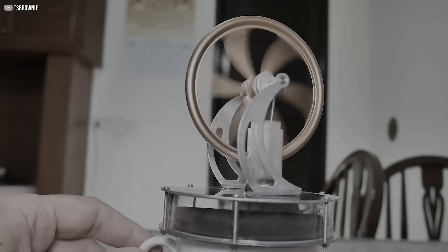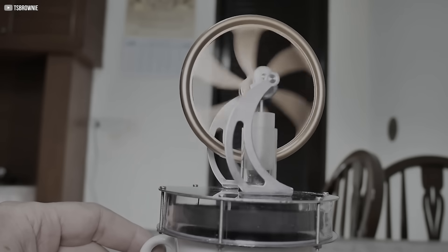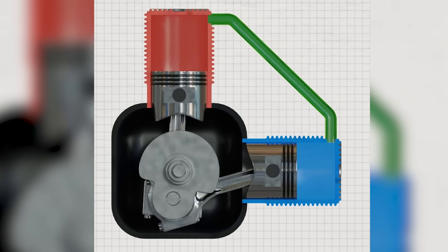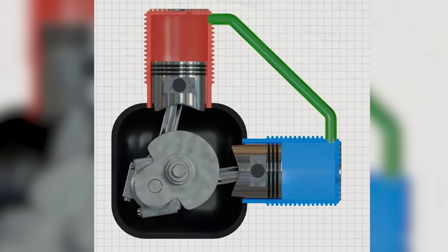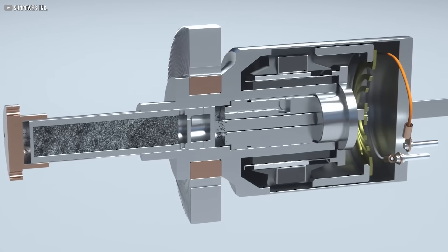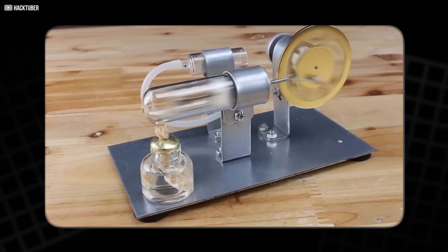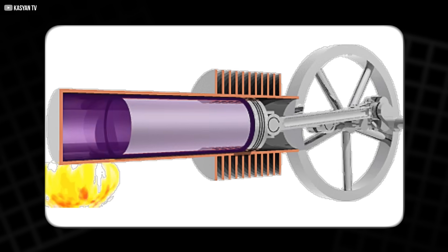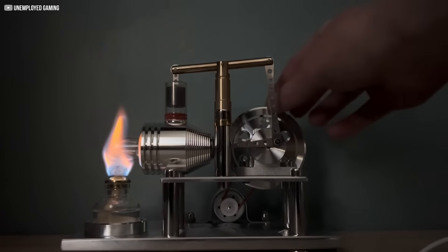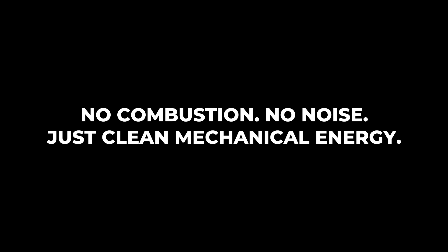How it works without fuel or fire. The beauty of the Stirling engine lies in its simplicity. It doesn't explode fuel or create pressure shocks. It runs quietly, using only the difference in temperature between two surfaces. One side is heated and the other is kept cool. That difference makes gas inside the engine expand and contract, pushing a piston back and forth. And just like that, motion is created — no combustion, no noise, just clean mechanical energy.